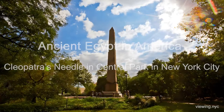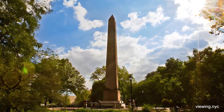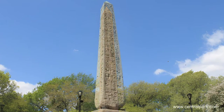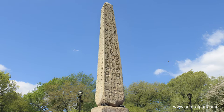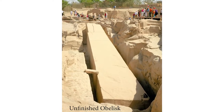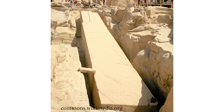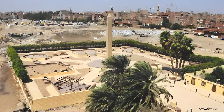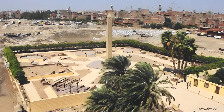A 3,500-year-old Egyptian obelisk stands at 69 feet tall in New York City. The 220-ton obelisk was carved from a single piece of stone from Aswan in Upper Egypt. Upon completion, ancient Egyptian engineers transported it to Heliopolis.